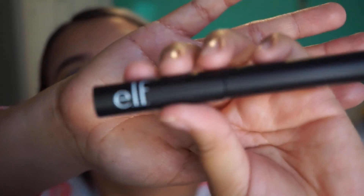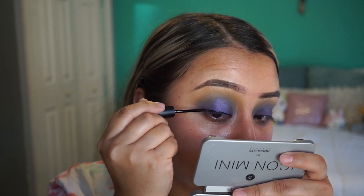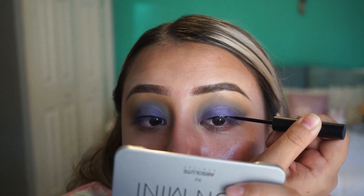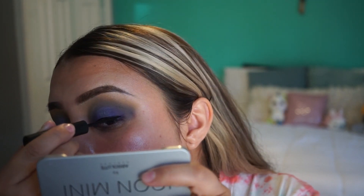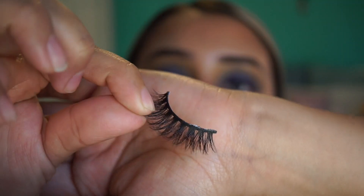I'm gonna use the liquid eyeliner in the shade black. Now I'm about to apply these lashes — this is Ala Martinez using the style Zacatecas. I just put glue on one of them, waiting for that to dry, then I'll go ahead and put glue on the other one. This is the style Zacatecas.